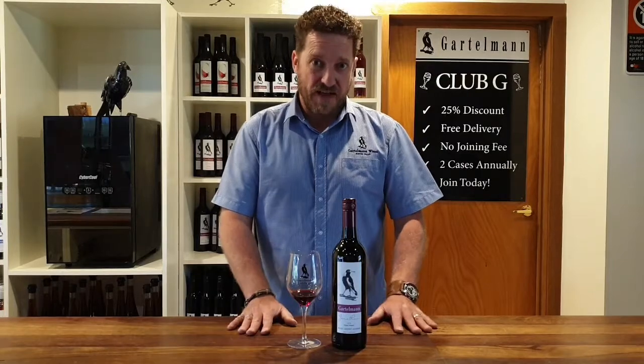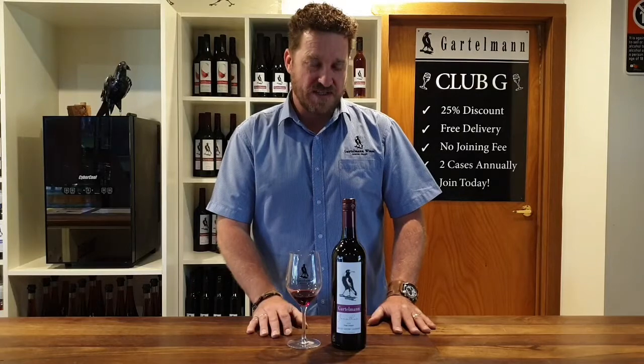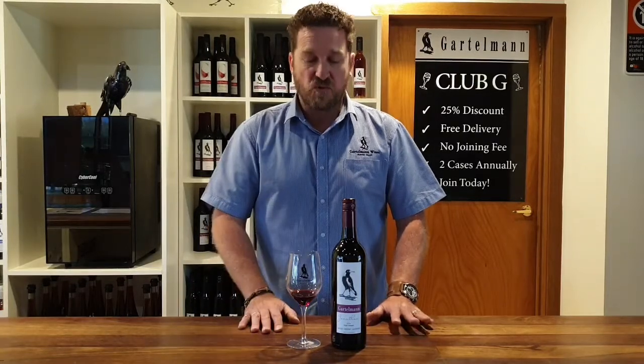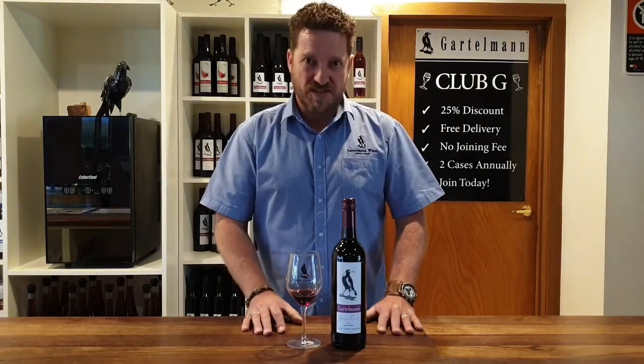This has got years of life ahead of it. I think it is still a baby even at four years old, and I would love to see this in a few more years. If you've got the patience to hang on to it and put it away in the cellar, it will reward you with a beautiful round, softened wine after a few more years in the bottle.